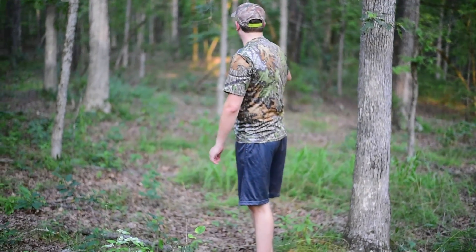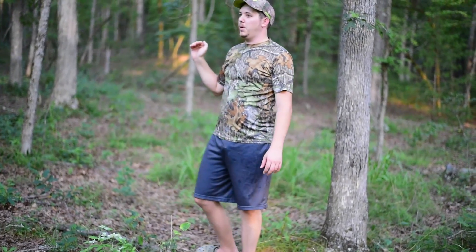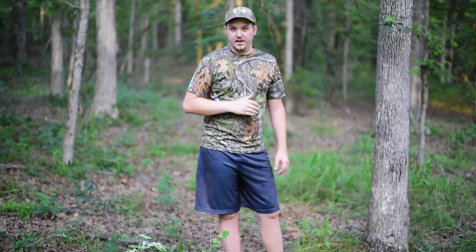Now we've got a mineral stump here. We've been feeding minerals for years and so the deer are predominantly used to this, but when we did this timber stand improvement, the deer usage just exploded and I cannot wait to get in here this fall.